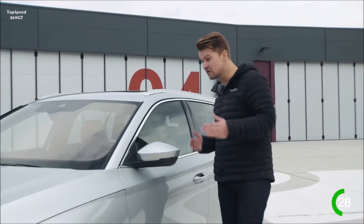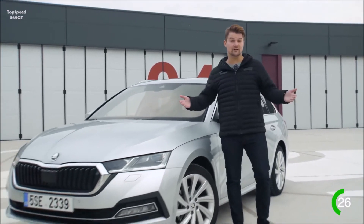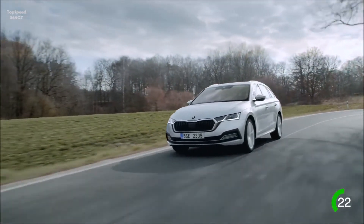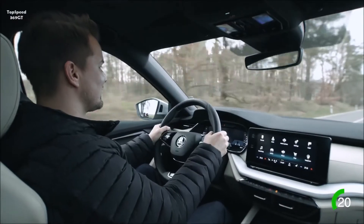The new generation is longer and wider, but it looks sportier at the same time. The car feels sturdier than before, the ride is so smooth and silent, and the steering is just great. This is fun.